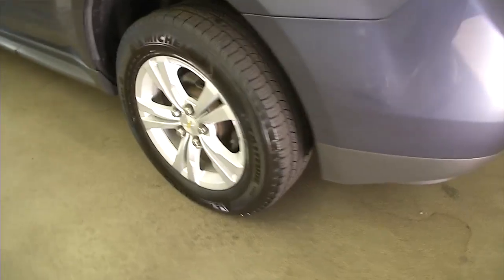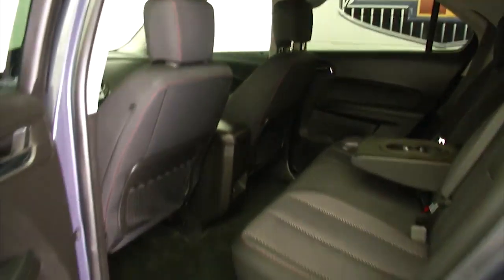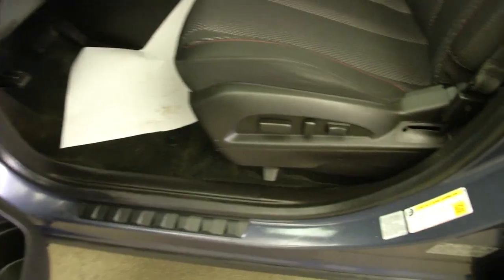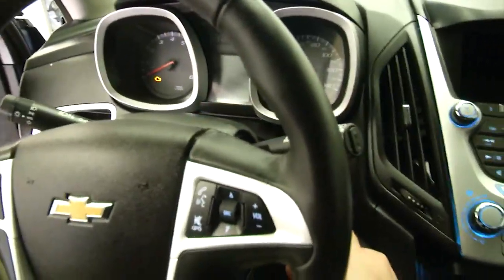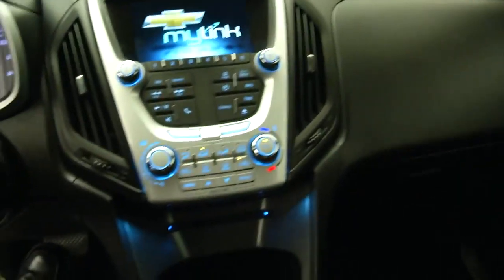All-wheel drive, aluminum alloy wheels, black cloth interior. Making our way up front: power windows, power locks, power mirrors, power seat adjustments. Start it up — cruise control and audio controls mounted on the steering wheel.